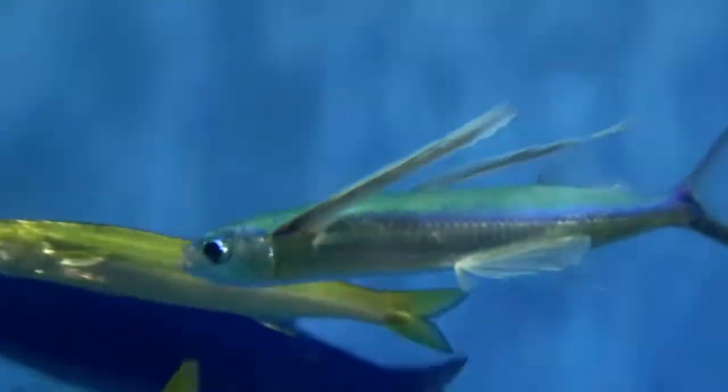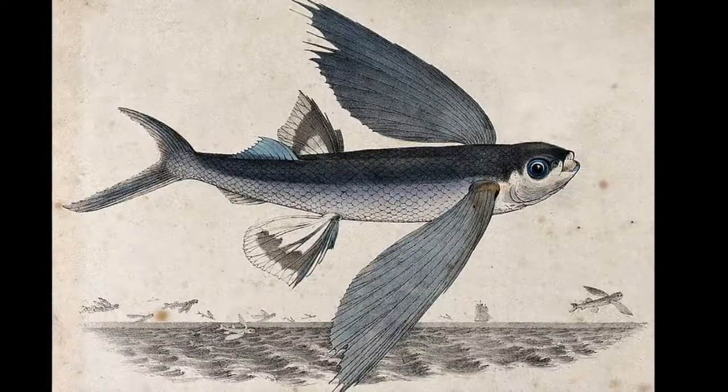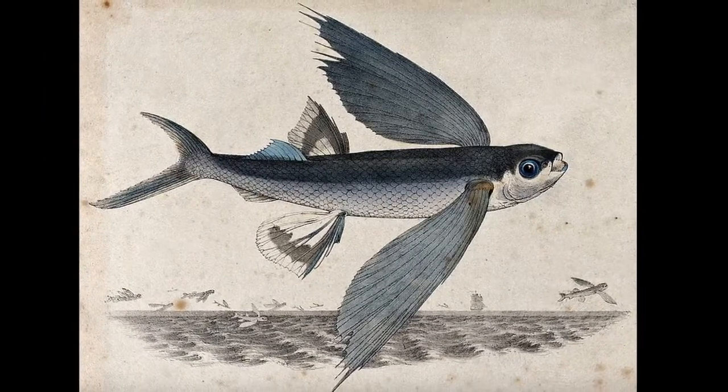Flying fish can be seen leaping out of the ocean and gliding through the air. In order to accomplish this feat, these fish have greatly enlarged pectoral fins.